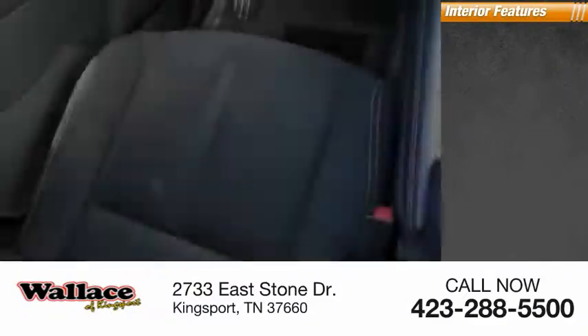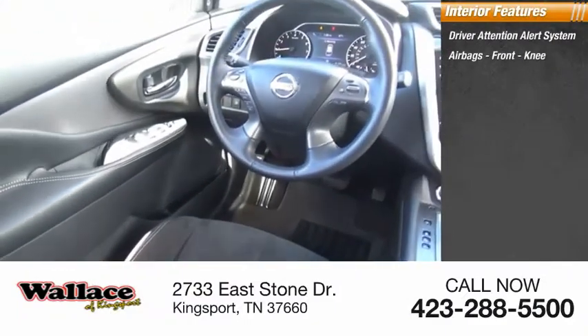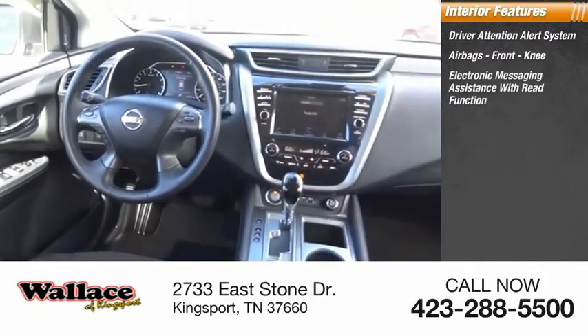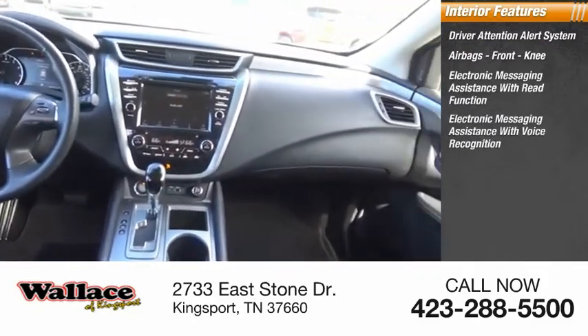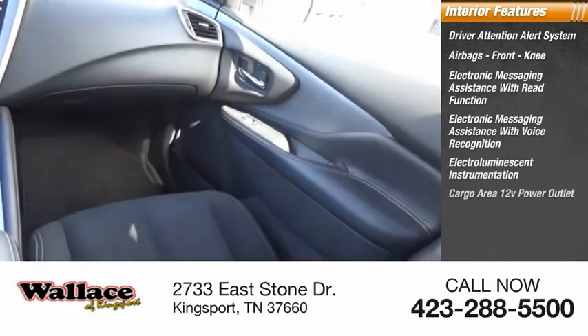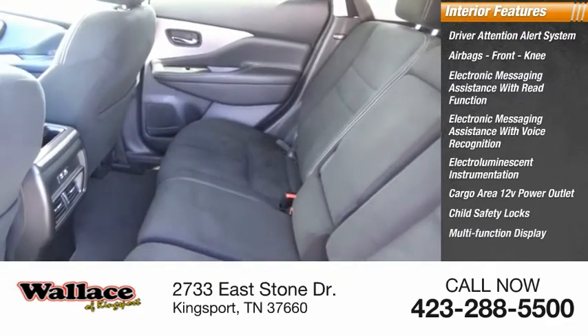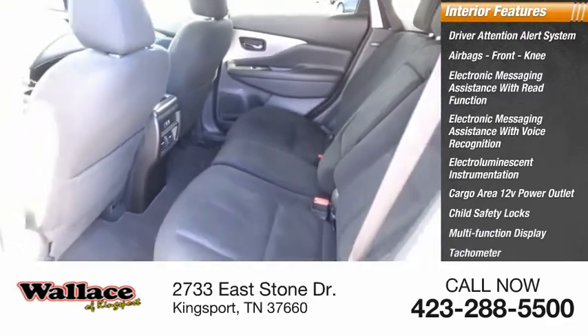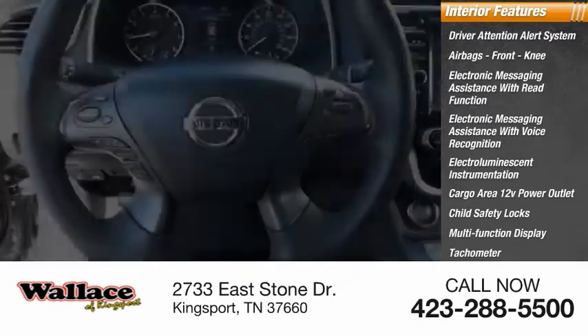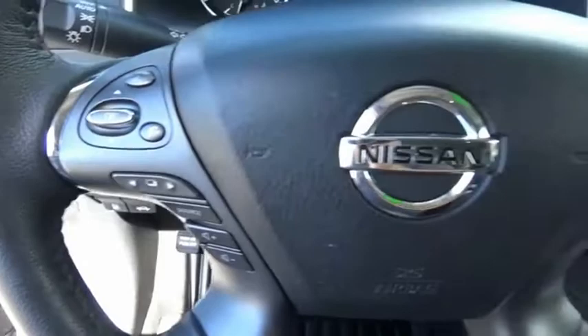Inside you'll find driver attention alert system, airbags — front knee — electronic messaging assistance with read function, electronic messaging assistance with voice recognition, electroiluminescent instrumentation, cargo area 12-volt power outlet, child safety locks, multifunction display, tachometer, passenger occupant sensing deactivation.